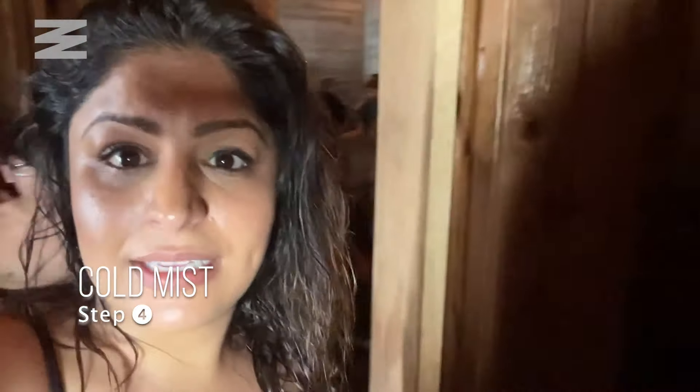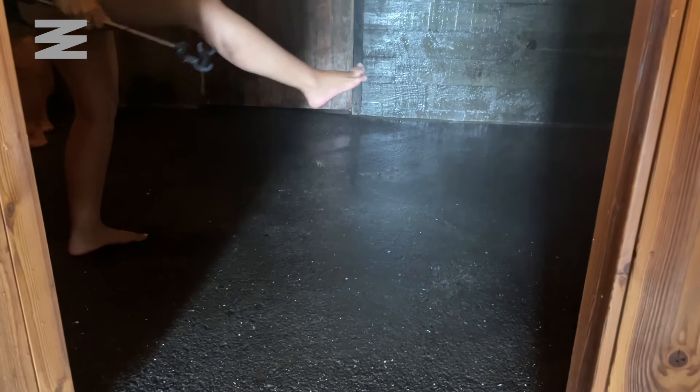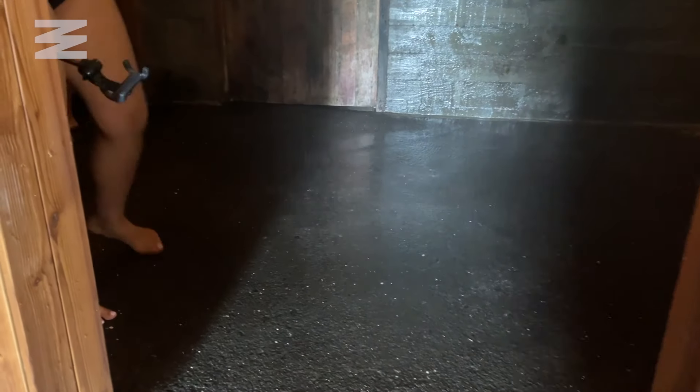Step four is the cold mist. The cold mist refreshes the body and balances out heat from the sauna with cool minus 5 degree water. This transition from hot to cold helps with blood circulation and muscle recovery. According to Sky Lagoon, this step is meant to rejuvenate the skin and revitalize the mind, body and soul in the process. I found it a little cool but was still able to get my feet wet.